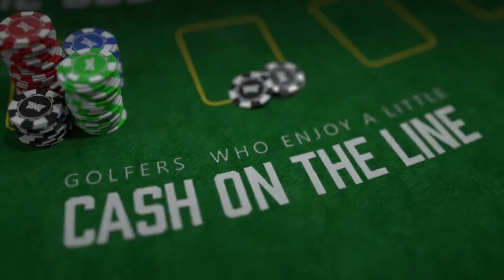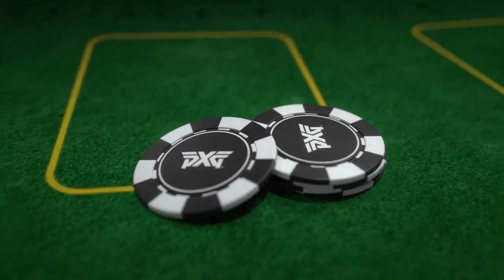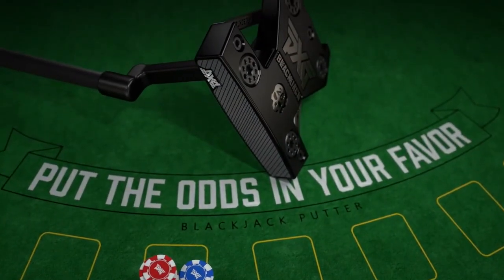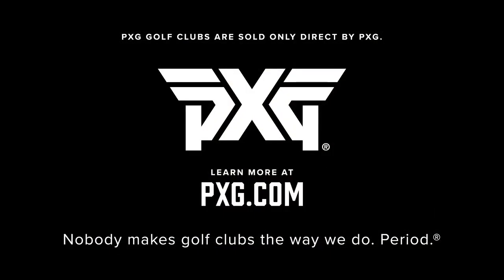I named it Blackjack for all you golfers who enjoy a little cash on the line. Visit pxg.com to get your new Blackjack putter and put the odds in your favor. PXG — nobody makes golf clubs the way we do, period.